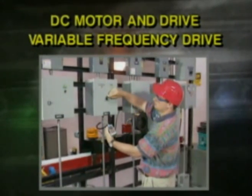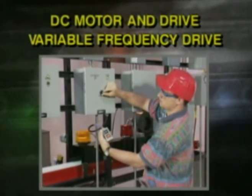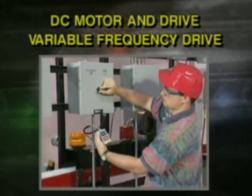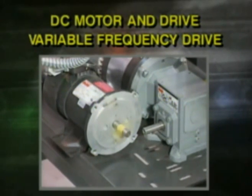DC motor drive and variable frequency drive: both of these optional packages provide the trainee with the opportunity to learn, install, wire, set up, test, operate, and monitor motor and drive operations.